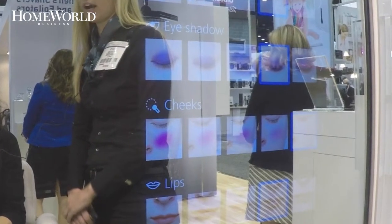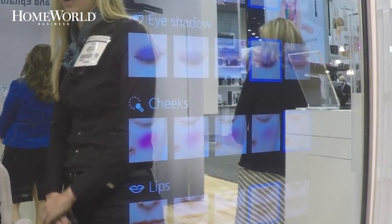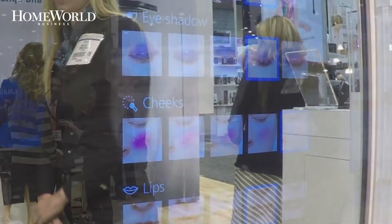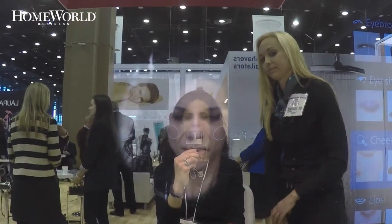The mirror is an interactive menu to guide the consumer through the different scenarios, which also include men's facial hairstyles. Keep your eyes peeled — the mirror may pop up in retail and department stores in the near future.